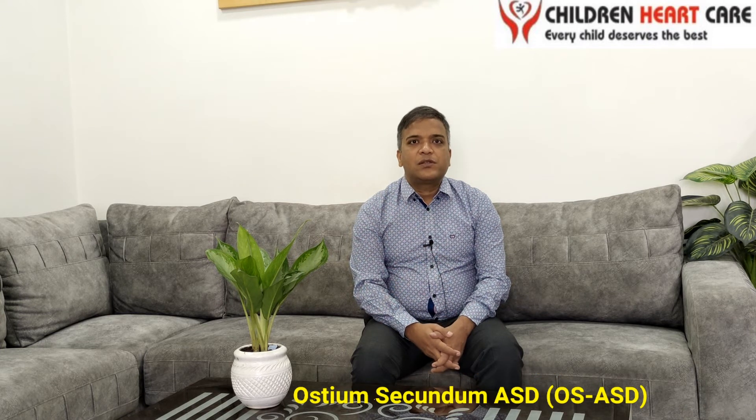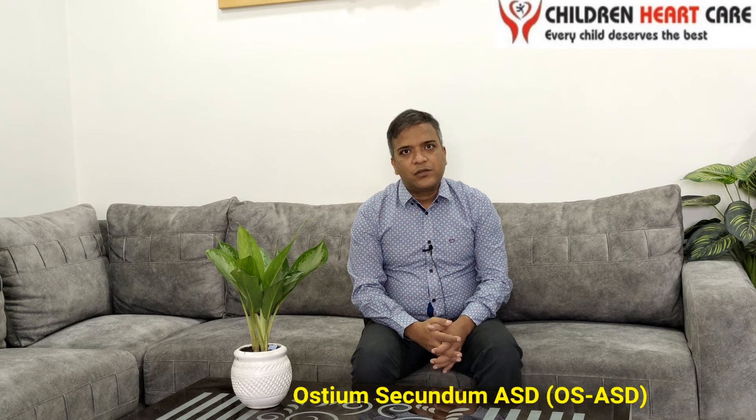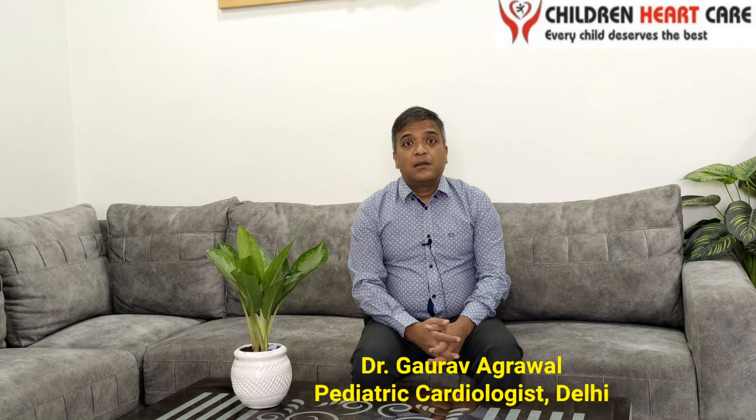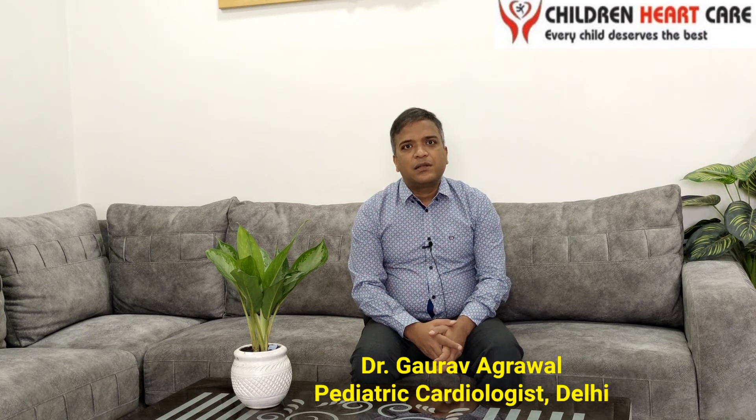Minimally invasive cardiac surgery is not possible in small children — the weight of the child should be more than 20 to 25 kg. The key message from this video is: whenever there is a diagnosis of Ostium Secundum ASD, the ideal closure time is 2 to 4 years of age, and we can close this hole by angiographic technique. Please do not delay treatment after 4 years, as the chances of complications are very high, especially around 15 to 25 years of age. As soon as the diagnosis is made, close the hole by whichever method is suitable. For more details, you can log in to my website childrenheartcare.com. Thank you very much.